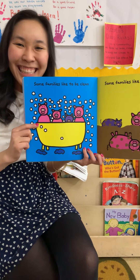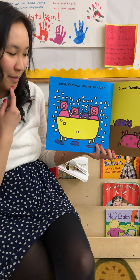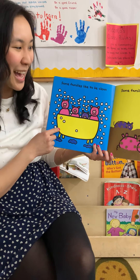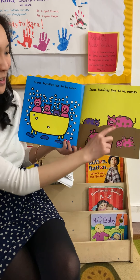Some families like to be clean. Look at what they're in, friends. What is that? A bath! And some families like to be messy. That's pretty fun.